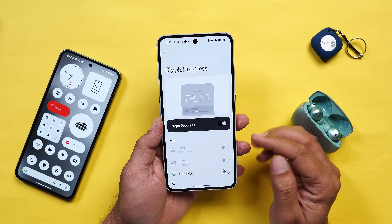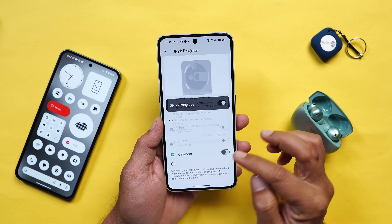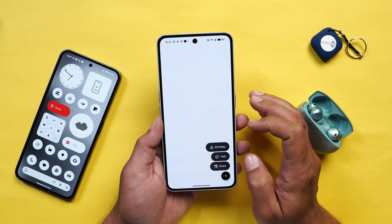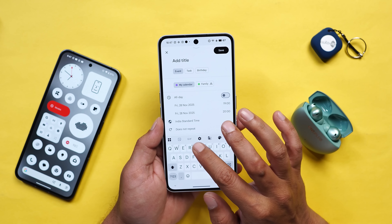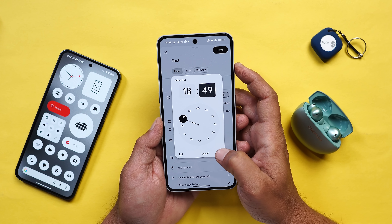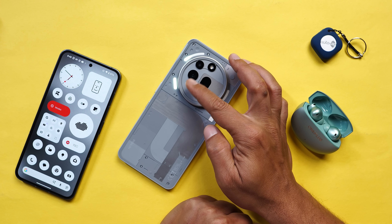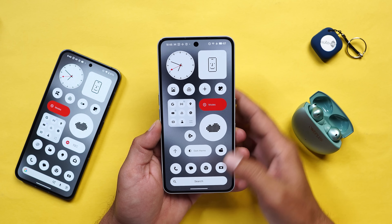Under Glyph Progress Bar, there is now support for third-party applications - currently only the Calendar app is supported. When enabling for the first time, allow all necessary permissions. If you create an event in the Calendar app - for example I'll set a test event at 6:49 - and then flip the device and keep it face down, you'll see that progress bar light up on the Glyph. In future they might add more applications.